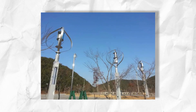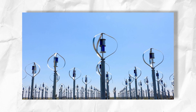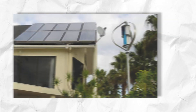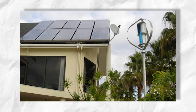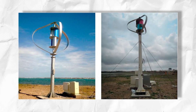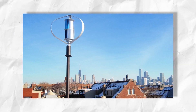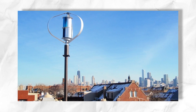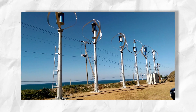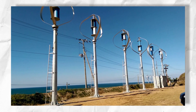So, there you have it. The DS3000 High VAWT is a truly innovative wind turbine that has the potential to revolutionize the way we generate energy. With its omnidirectional design, low noise levels, and compact footprint, it offers a compelling alternative to traditional HAWTs. While there are still some challenges to overcome, the future of VAWTs looks bright. With continued research and development and increasing public awareness, these elegant and efficient wind turbines could soon become a familiar sight on skylines around the world.